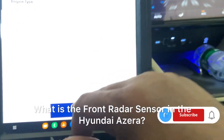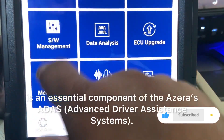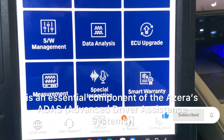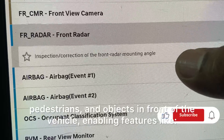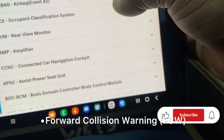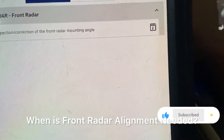What is the front radar sensor in the Hyundai Azura? The front radar sensor, usually mounted behind the front grille or bumper, is an essential component of the Azura's ADAS — Advanced Driver Assistance Systems. It uses millimeter wave radar to detect vehicles, pedestrians, and objects in front of the vehicle, enabling features like Forward Collision Warning (FCW), Adaptive Cruise Control (ACC), and Automatic Emergency Braking (AEB).